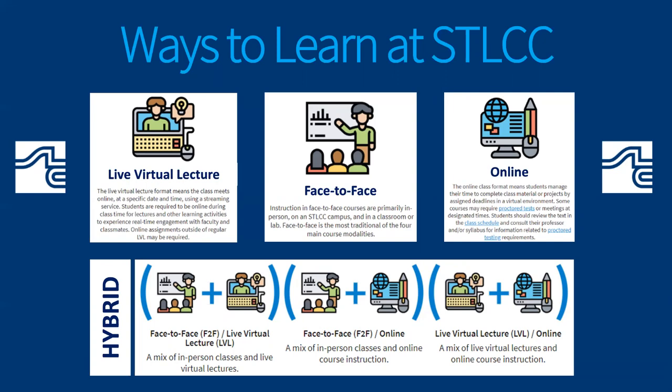Our hybrid option mixes two of the three course modalities, whether that be face-to-face and live virtual lecture, face-to-face with online, or live virtual lecture with online. All of these details are listed on our interactive class schedule and should be considered when a student is putting together their ideal schedule.